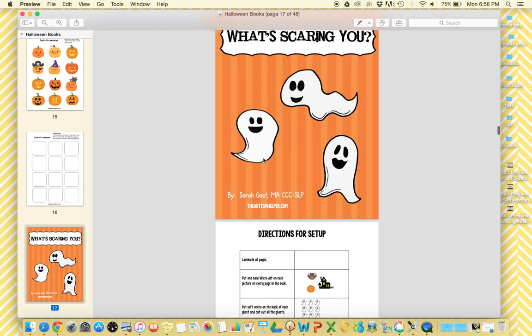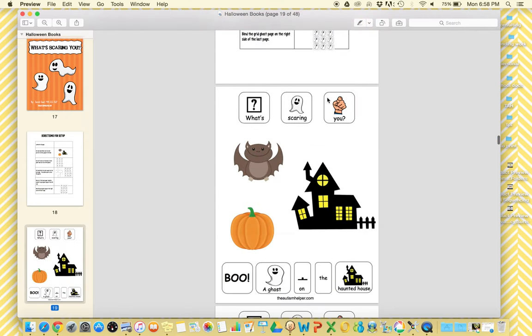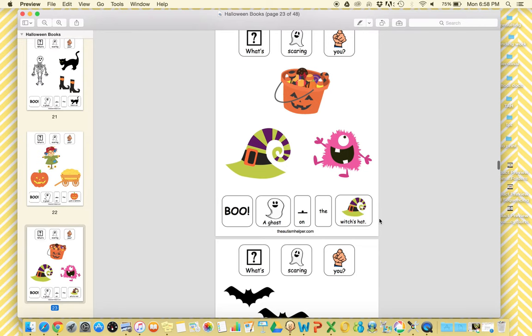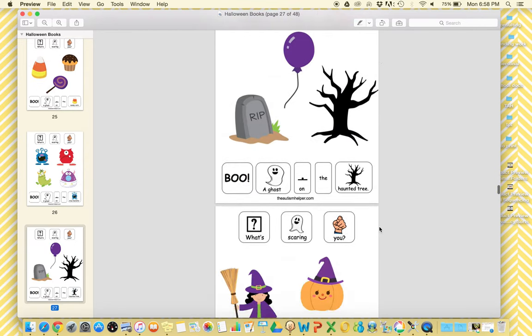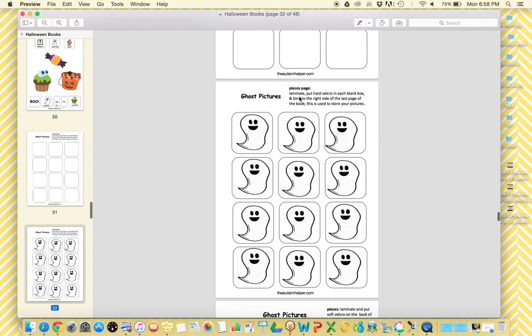The next book, 'What's Scaring You?', is one of Sarah and my favorites. It's based off our 'What's Bugging You?' books, which are a crowd pleaser, but this one has a Halloween theme. So instead of 'What's Bugging You?', it's 'What's Scaring You?' — and then it says 'Boo, a ghost on the haunted house.' Students will have to find the correct ghost and put it on the correct Halloween vocabulary term. Our kids just love this book — the pictures are so cute. A lot of kids actually ask for this book. Again, no baggies needed; everything goes on one storage page on the side.